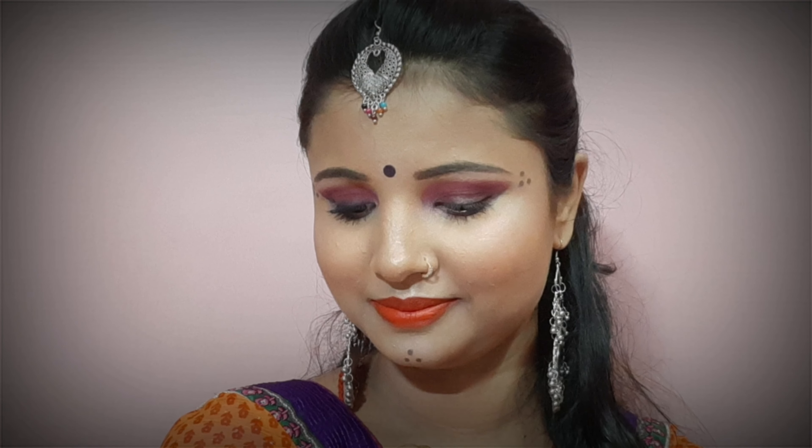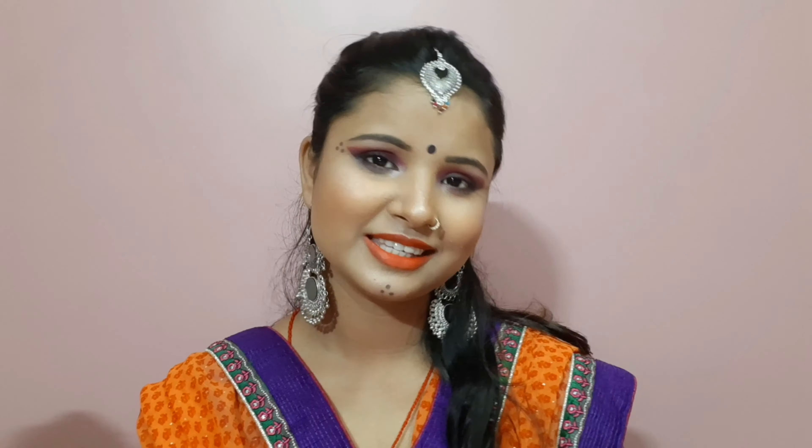Finally, the look is complete! How do you feel about this Dandia Night and Garba makeup look? If you liked this video, please like, subscribe, and hit the bell button so that whenever I do a new video you will get the first notification. Thank you for watching!